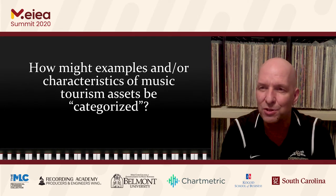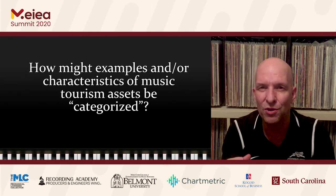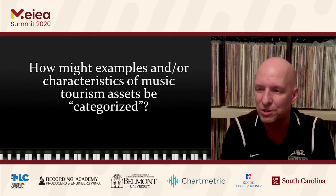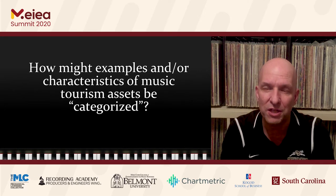What we set out to do is basically put these things into a manageable, identifiable order — that is, categories. Our question was: how might examples and/or characteristics of music tourism assets be categorized? We developed seven such categories, and today I'm going to walk through those seven categories.